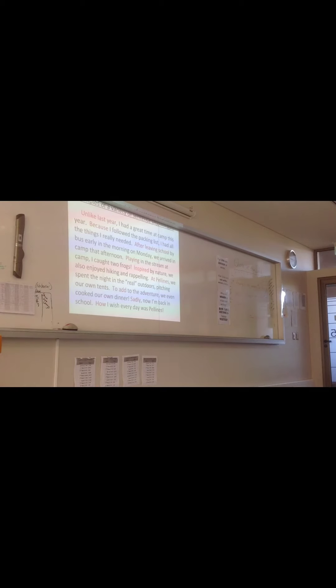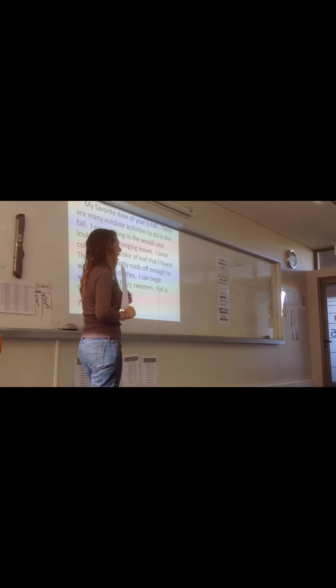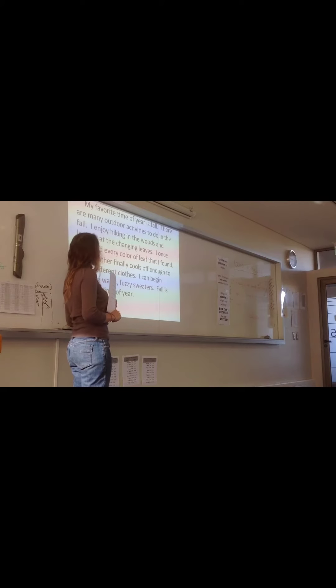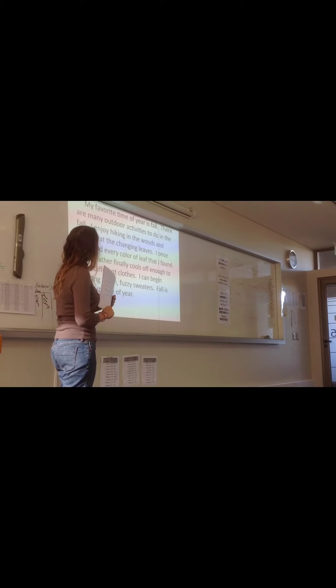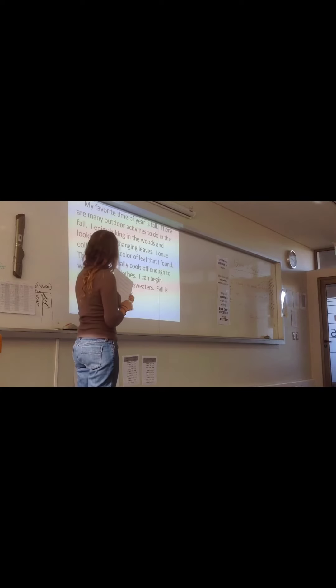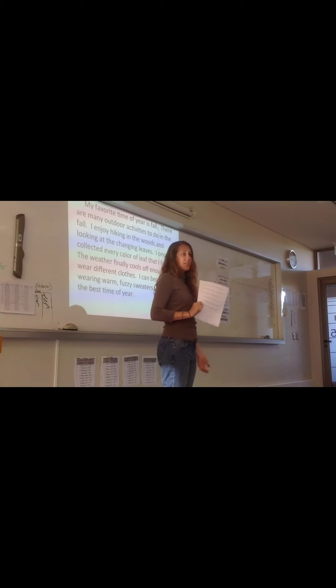All the things that we added made this paragraph more interesting, but they're all the beginnings of the sentences. That's what I want you to notice, because that's the technique we're going to be focusing on today. So I'd like for you to take this paragraph about fall and read it. It says: My favorite time of the year is fall. There are many outdoor activities to do in the fall. I enjoy hiking in the woods and looking at the changing leaves.